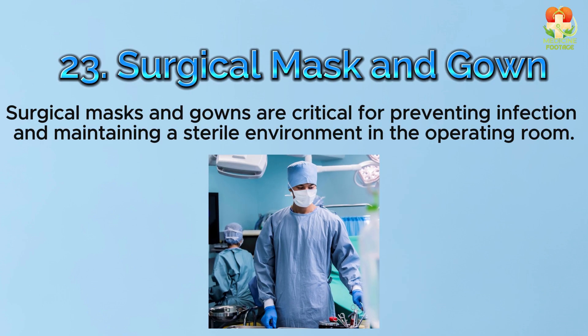Number 23: Surgical mask and gown. Surgical masks and gowns are critical for preventing infection and maintaining a sterile environment in the operating room.